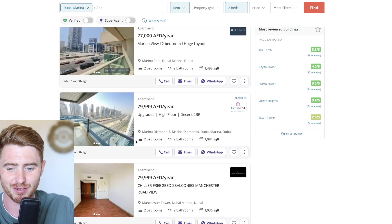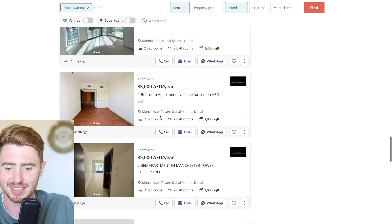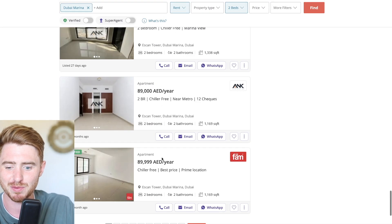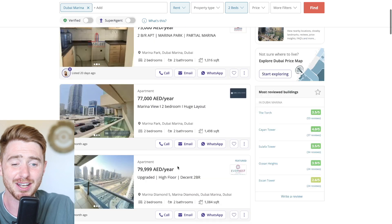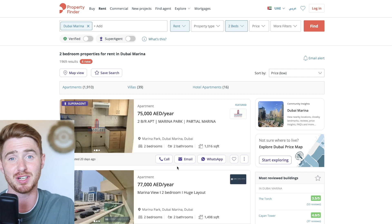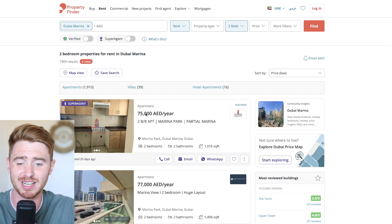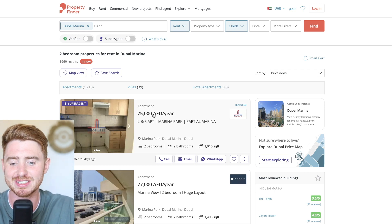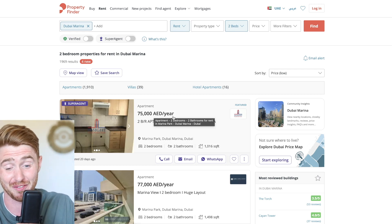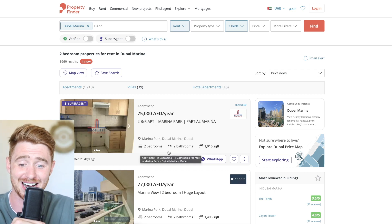Looking here, even with a view like that, you can find units at 80,000 dirhams for the year. Scrolling down, there are options at 90,000 for the year. The better the unit or building, the more expensive it gets. The very cheapest you can find in Dubai Marina right now is around 75,000 dirhams, which is a far cry from what it used to be — and some of those buildings are honestly quite poor quality.